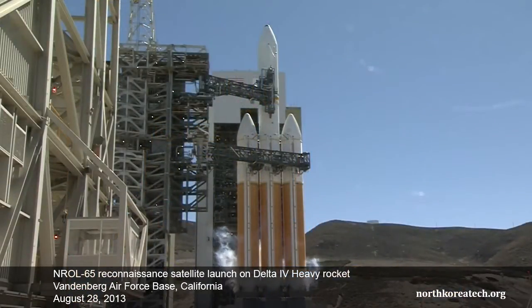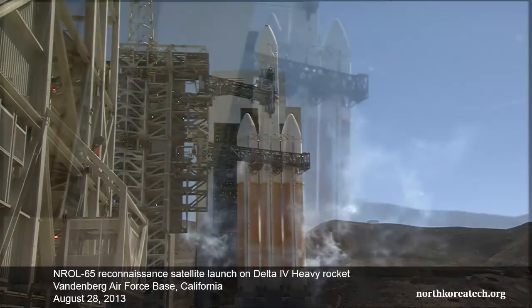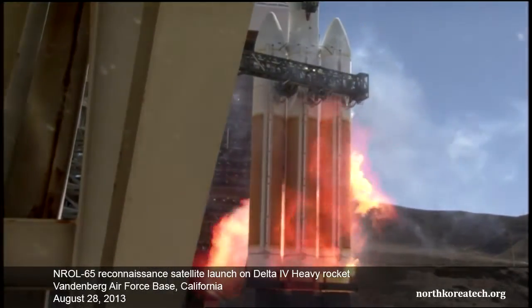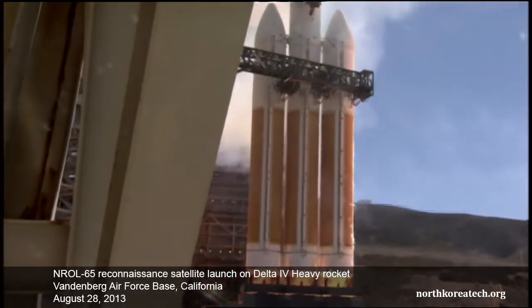T-minus 10, 9, 8, 7, 6, 5, 4, 3, we have ignition of the RS-68 engines, 2, 1, 0.